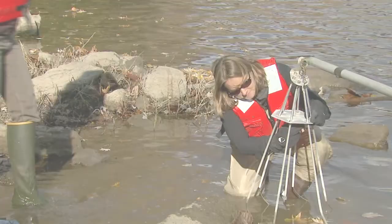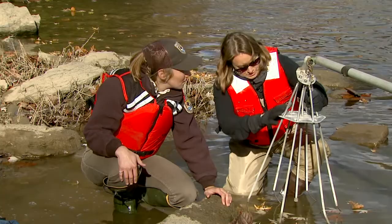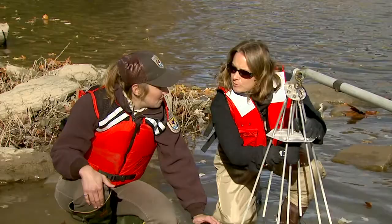Hey Michelle, what do we have going on over here? I'm just prepping the boat to get ready. What exactly are we looking at? What are you working on? This is an electrode boom. Basically, what this does is it brings the electricity from the generator and puts it into the water.